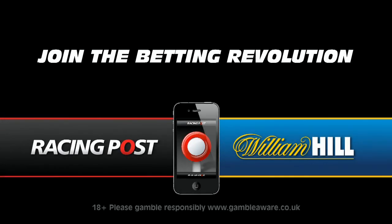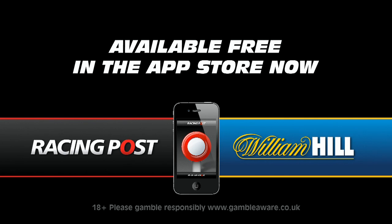Join the betting revolution. Available free in the App Store now.